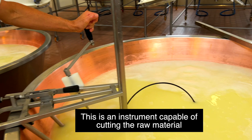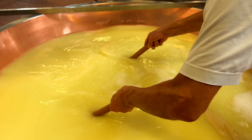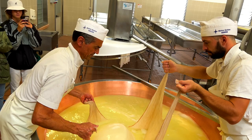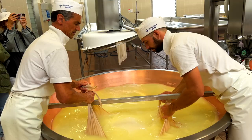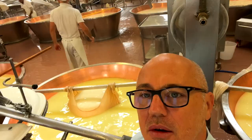This is an instrument capable of cutting the raw material and starting to produce the big parmigiano. Just a few hours have passed since the raw milk entered — and look at this: this is the forma di parmigiano, the big circular part of cheese that you know, quite iconic, coming out after this first part of the process. It's extremely heavy. There it is — it's magic, a beautiful operation.